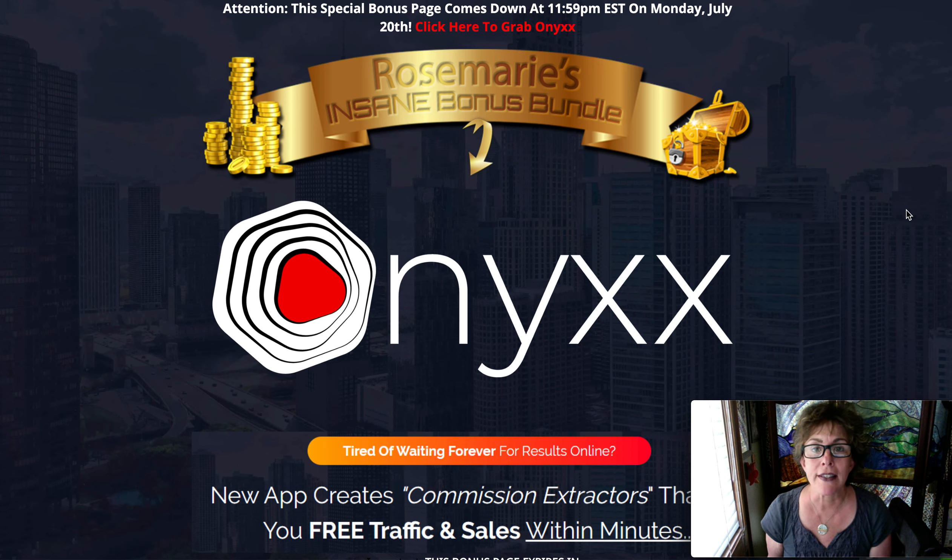It's Rose from RoseSimonelli.com doing a review on Onyx. This is a really compact, efficient bit of software that you want to hear about if you are an affiliate marketer or do any kind of online marketing — this is going to help you soar to the top.